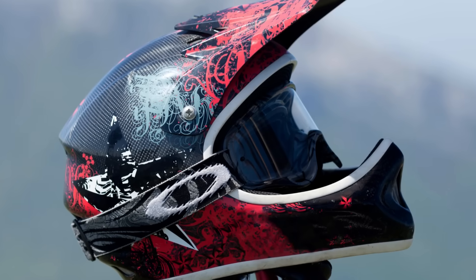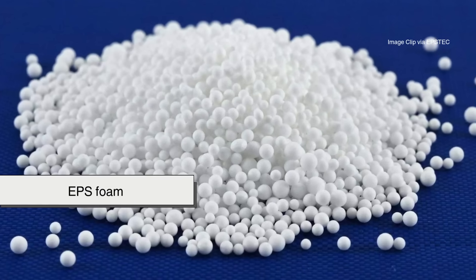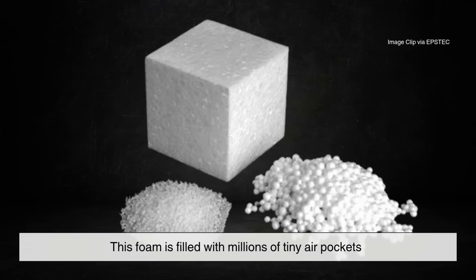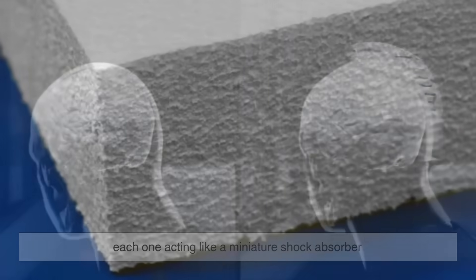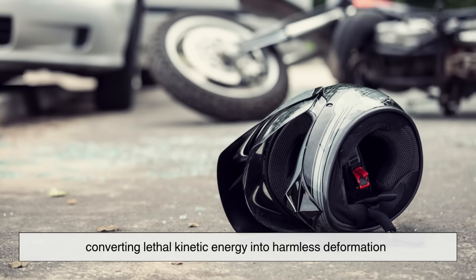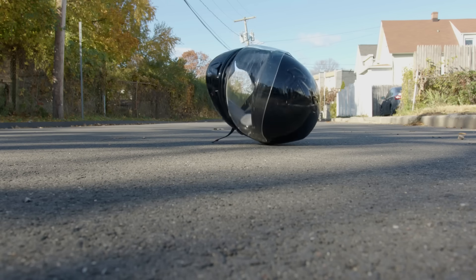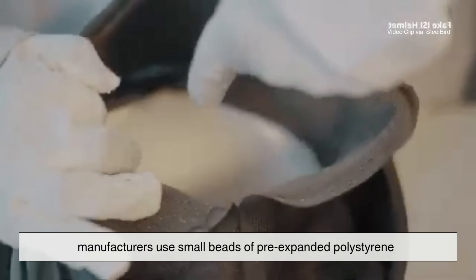At the heart of every helmet is that familiar chalky-looking layer: EPS foam. It's not chosen by accident. This foam is filled with millions of tiny air pockets, each one acting like a miniature shock absorber. When your head hits something, those bubbles crush and collapse, converting lethal kinetic energy into harmless deformation. In short, it sacrifices itself to save you.